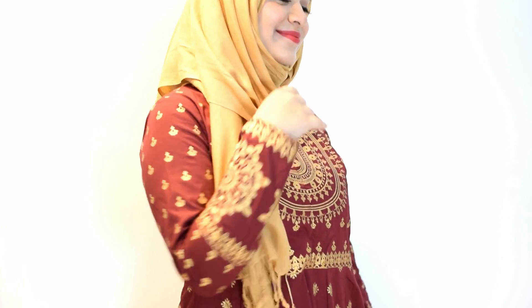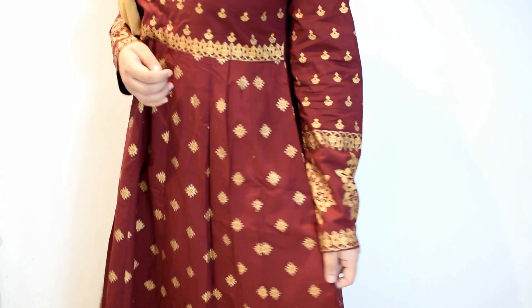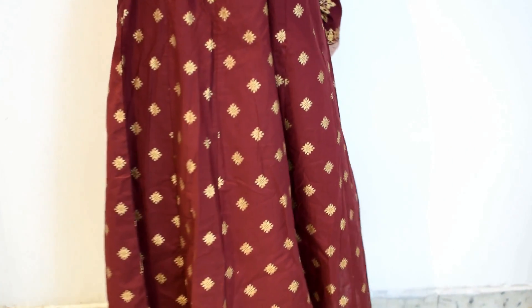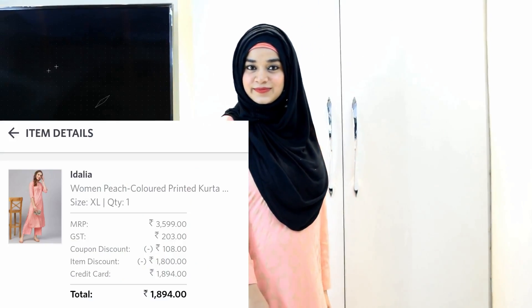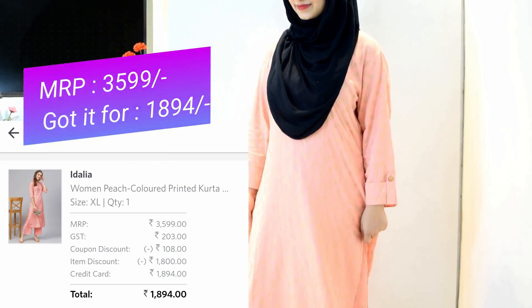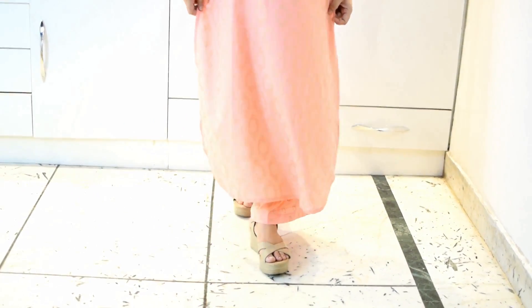Next I got this maroon anarkali kurta — it looks so nice and I absolutely love the gold work done on it. You can totally wear it for all your Indian occasions. Next I got this peach colored plazo set — I really like the color, it's very soothing to the eyes and also very comfortable.